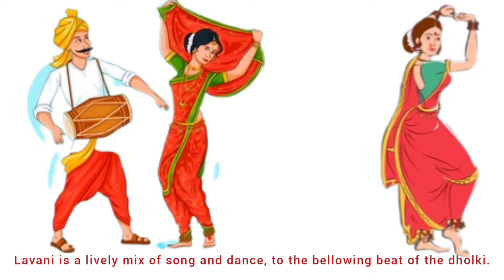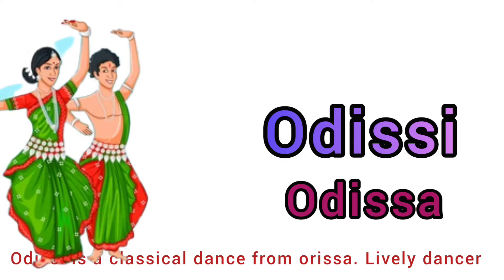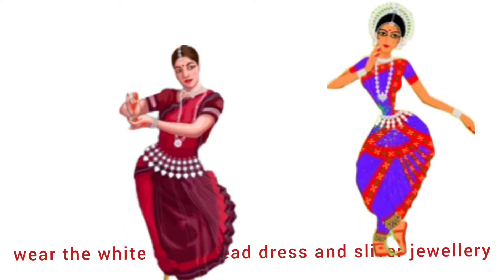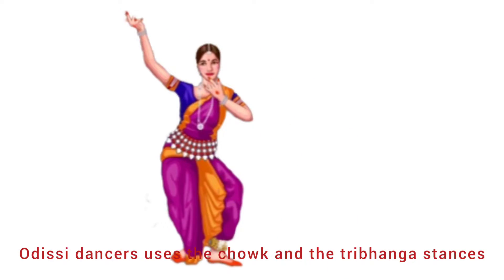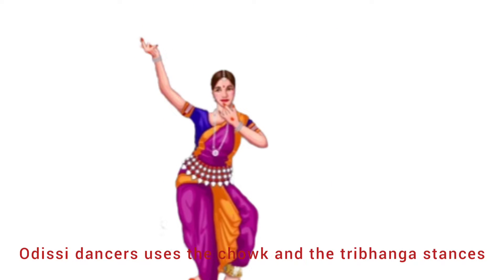Eleventh is Odissi from Odisha. Odissi is a classical dance from Odisha. Odissi is a lively dance where dancers wear the white tadhia headdress and silver jewelry. Odissi dancers use the chauk and the tribhanga stances.